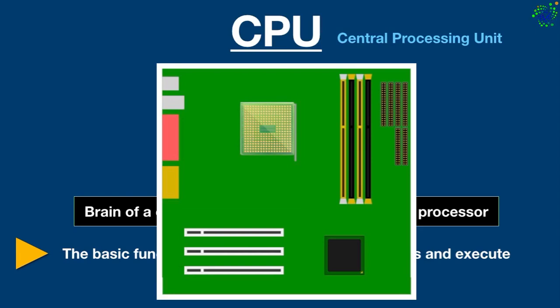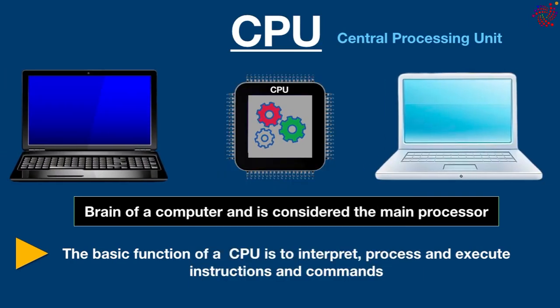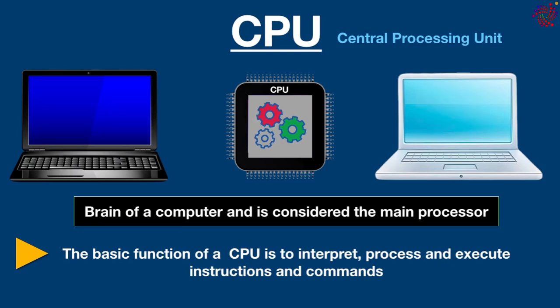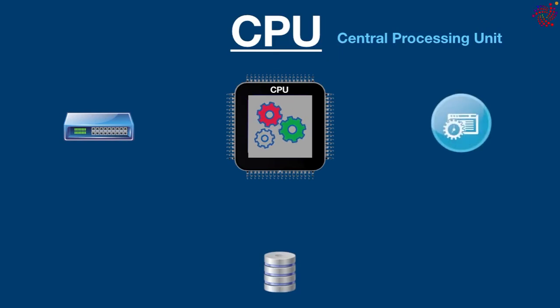The CPU is responsible for everything you can do on a computer — we can say it controls the overall functioning of a computer. It is also important in determining how fast programs can run, from surfing the web to building spreadsheets. As an integral part of any computer system, it allows the computer to interact with all its applications and programs.